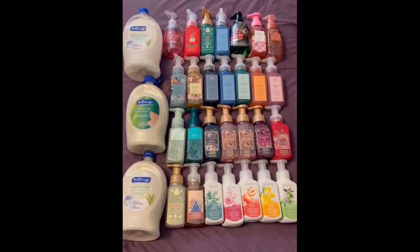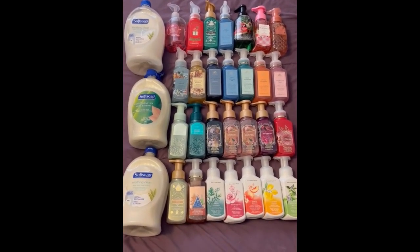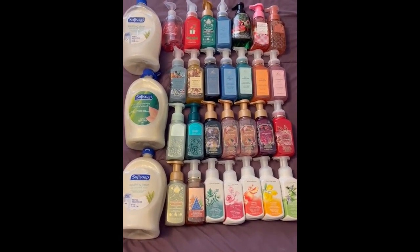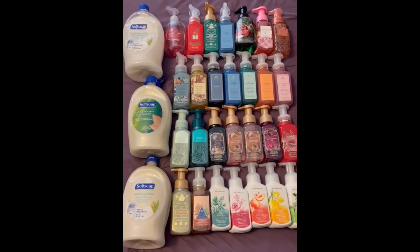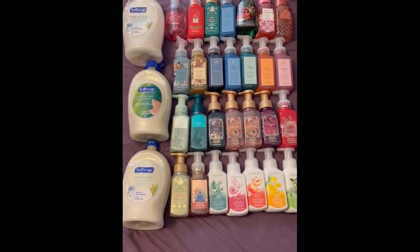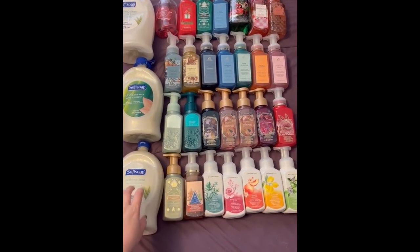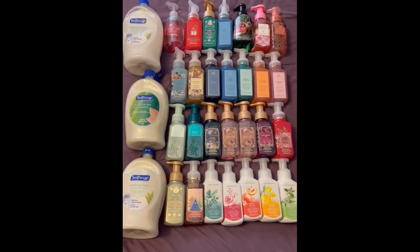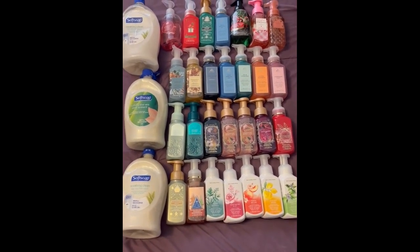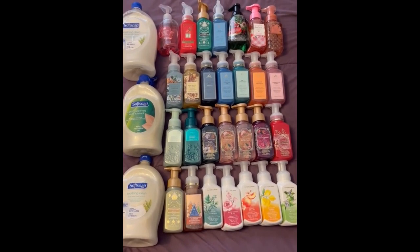This is the hand soap collection currently, with the ones in use toward the top. We are looking at 31 hand soaps total — counting the big Soft Soaps as one, even though there's more than one in there. Which means I have gained 14 hand soaps since the last time.